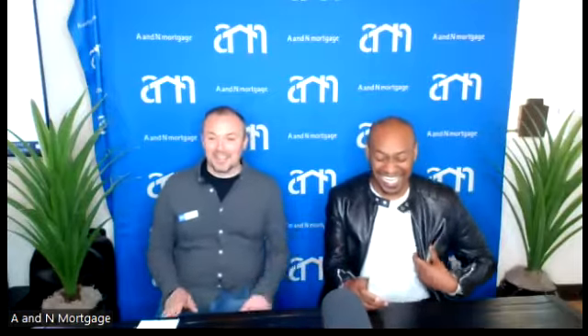Next audience question: a property has been rented for the past five years but the owner has not been reporting the income. Can he still do the 1031 exchange, and would he need to amend past tax returns? When I'm talking to a prospective client I'll ask how long they've owned it and whether they've been renting it out. Whether or not you've been reporting that income is a conversation to have with your tax advisor.